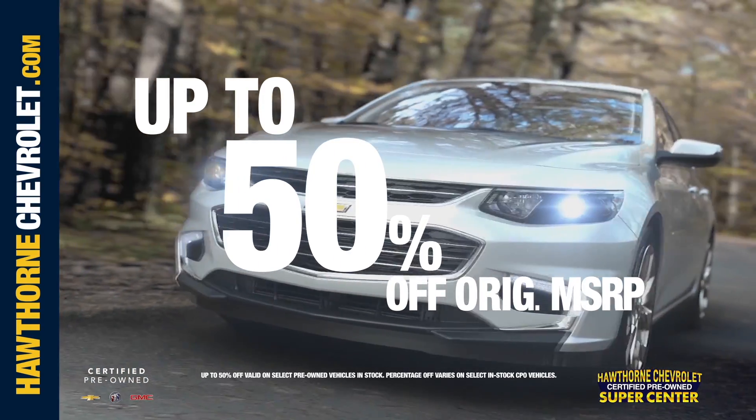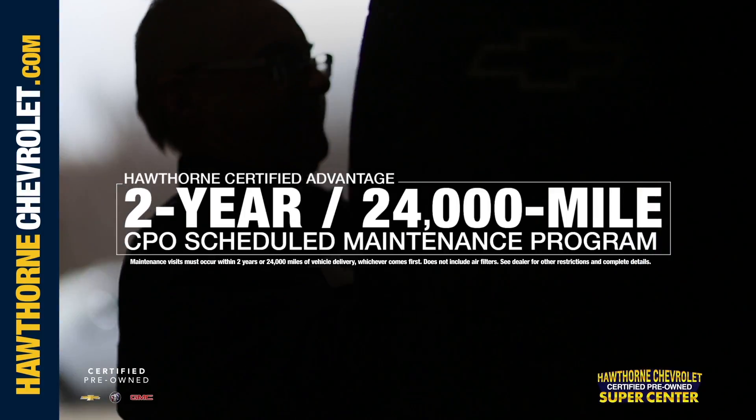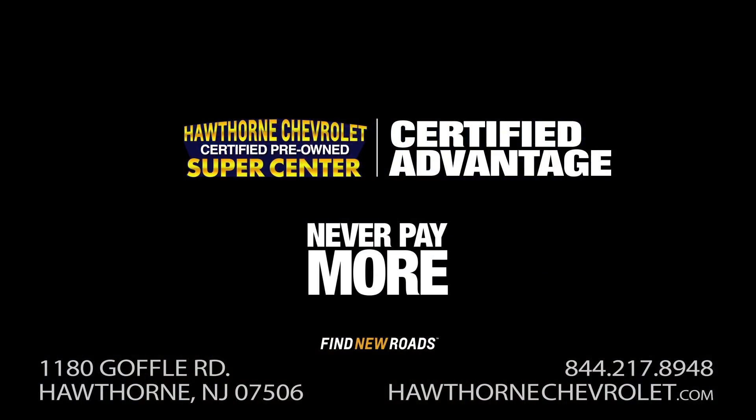Up to 50% off MSRP on any certified pre-owned vehicle, plus two years or 24,000 miles of free maintenance. And now you can buy a 2016 Chevy Malibu for just $189 a month. That's the Hawthorne Chevrolet Certified Advantage. Never pay more.